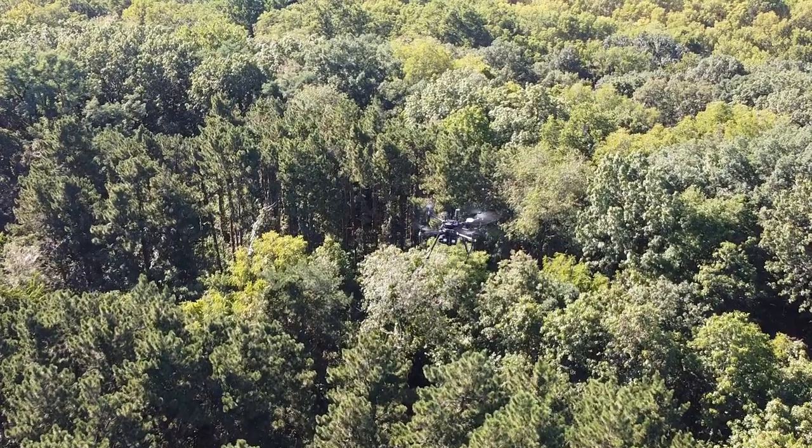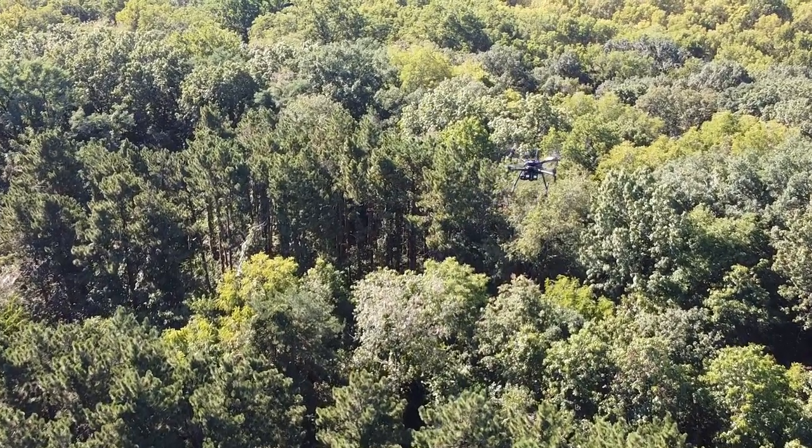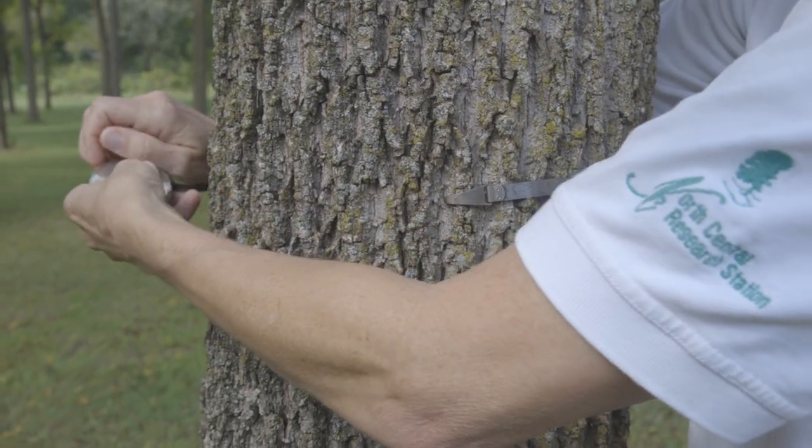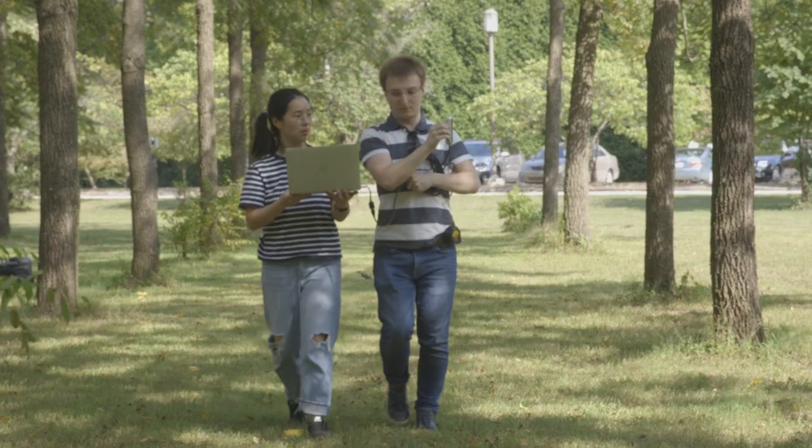Together, we have about 1.3 million sample plots that are located across the world. On each sample plot of different sizes, people are counting trees and measuring the size of the trees and also recording what species.